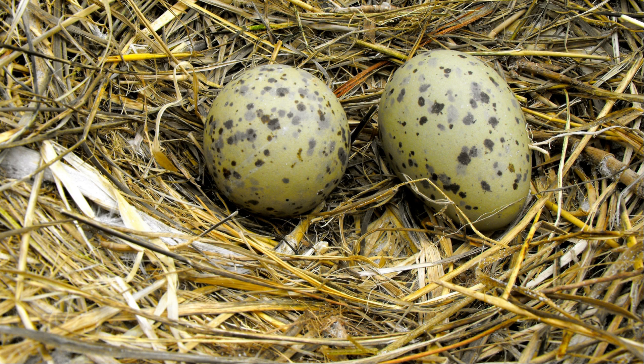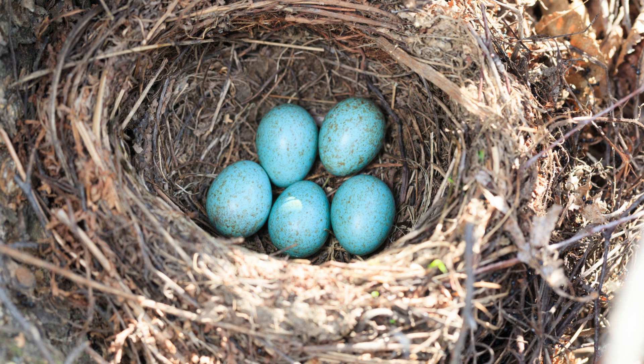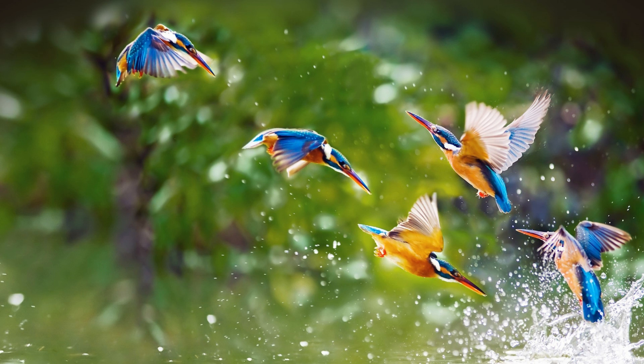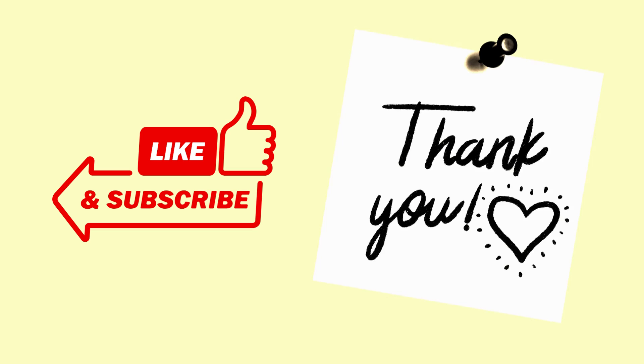Thank you for joining us on this vibrant journey through the avian world of blue-green egg layers. From green herons to common murres, nature's palette never ceases to amaze. Until next time, happy bird watching.